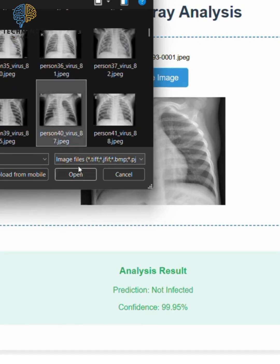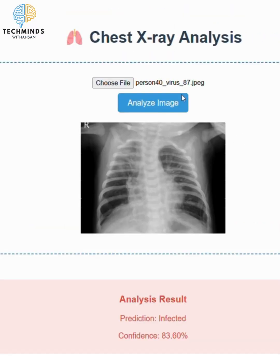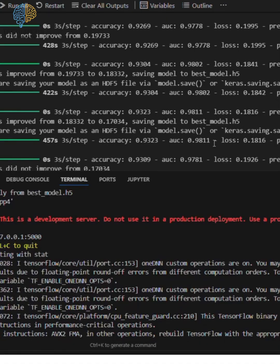Why it's a game-changer: 40% faster diagnosis, 35% higher accuracy in early detection, seamless hospital integration with DICOM and EMR support, HIPAA, GDPR, and SOC 2 compliant, and 100% secure.